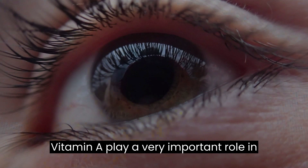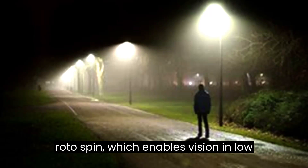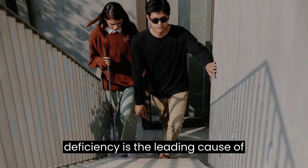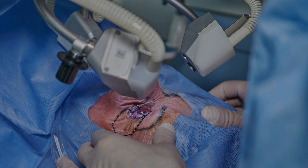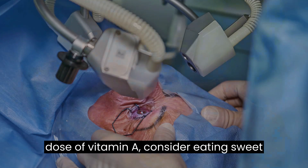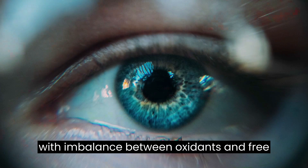Vitamin A plays a very important role in vision by helping your eyes maintain a clear cornea — the outside covering of your eye. This vitamin is also a component of a protein called rhodopsin, which enables vision in low light conditions. According to the American Optometric Association, vitamin A deficiency is the leading cause of preventable blindness in children, with an estimated 250,000 to 500,000 children going blind every year. Vitamin A also helps protect against cataracts. Good food sources include sweet potatoes, leafy green vegetables, pumpkins, and bell peppers.